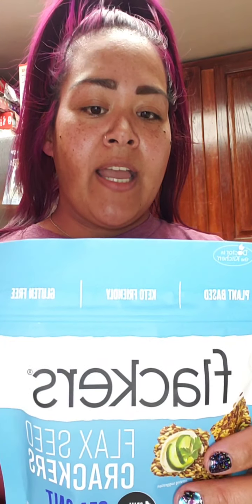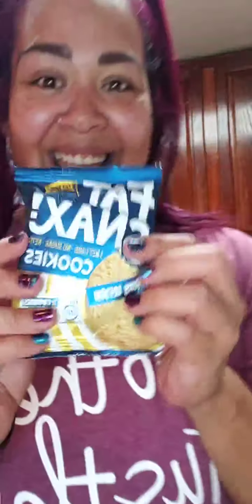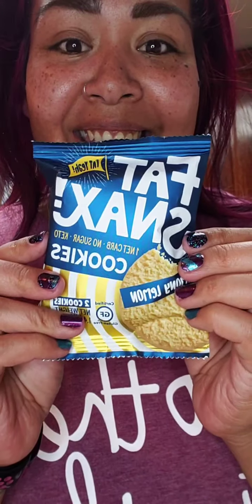I also got some Flackers flaxseed crackers — one gram net carb per 10 crackers per serving, 160 calories. I'm super excited to make tuna salad and have some flaxseed crackers with it.